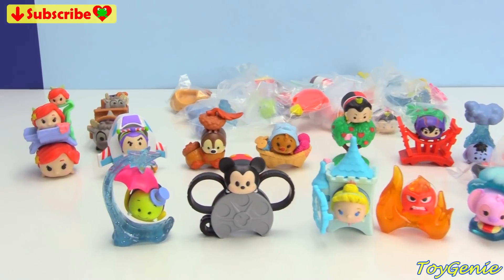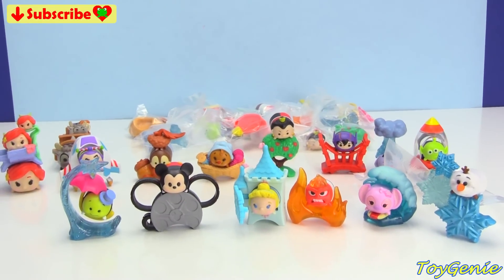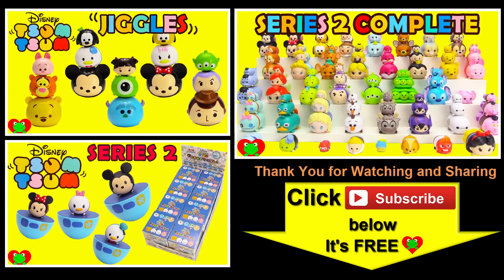Well guys, that's it for this video! Let me know in the comment section which one of these awesome Tsum Tsums are your faves. See you guys in the comment section. Bye-bye for now! Thanks for commenting, and until next time, be happy and keep smiling. Bye-bye for now.